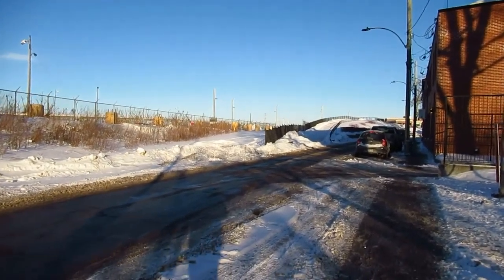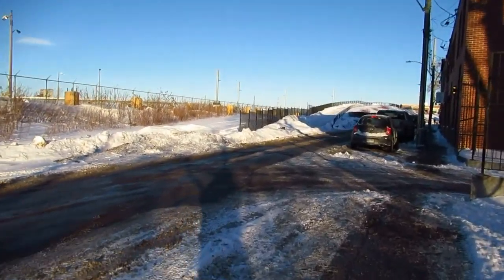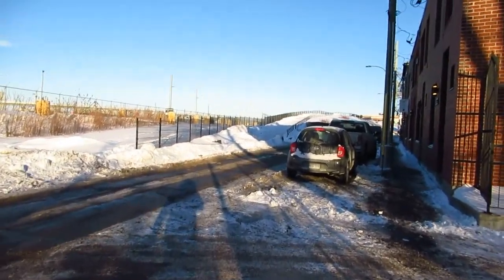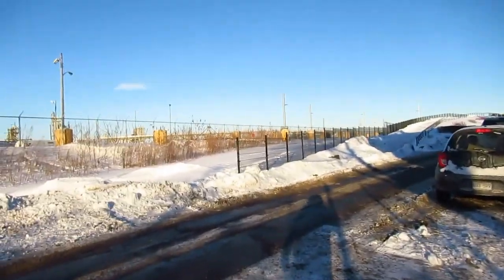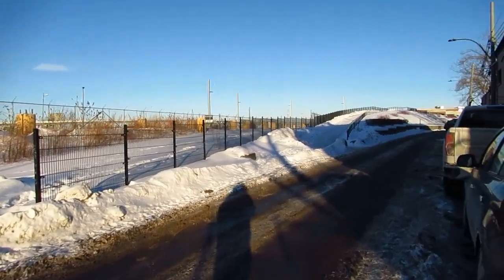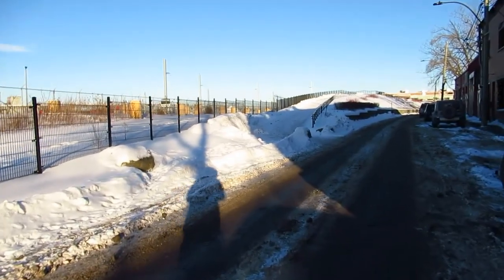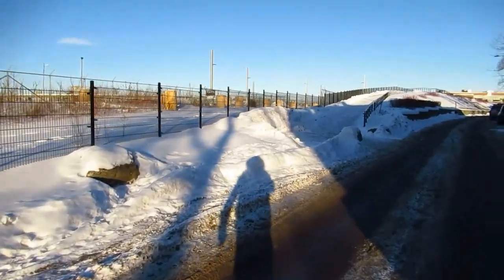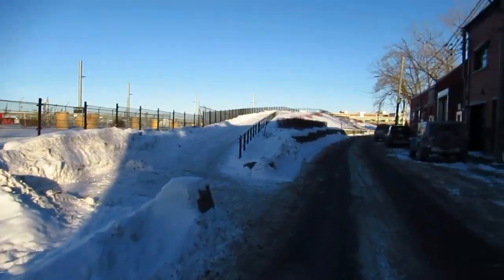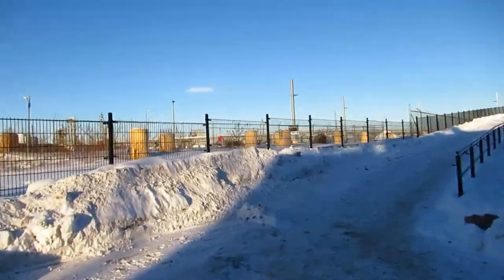I've got to tip my hat to CN for building this. I would imagine it's CN that made this huge little mountain here. It's really awesome — this is a unique view of not only the trains and the CN yard, but also the city skyline. And now's the perfect time to see that because of the low sun — the golden hour, as some people call it. L'heure d'or in French.